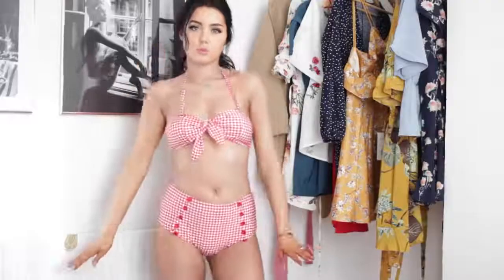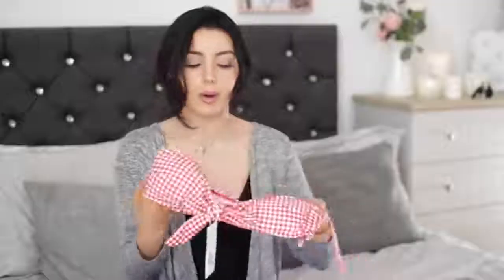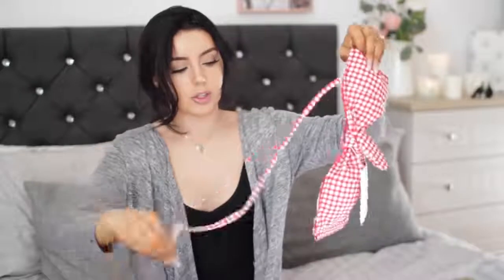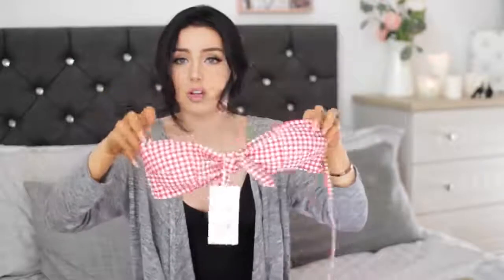If you guys know me, you'll know I have a thing for checkered bikinis like this — I absolutely love them. There's a picture of me wearing a blue and white one on my Instagram from last year's holiday and everybody was asking where it was from. This one is really cute — I think I like it a little bit more because it's got these adorable high-waisted bottoms with little buttons down the front. It's got a top that can be worn as either a halter neck or strapless — you just clip it on — whatever you feel like.